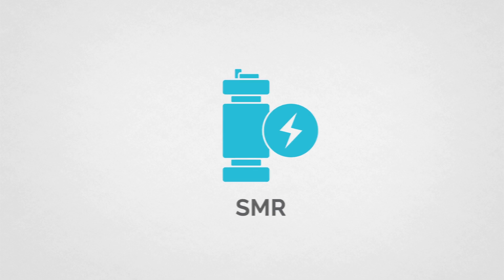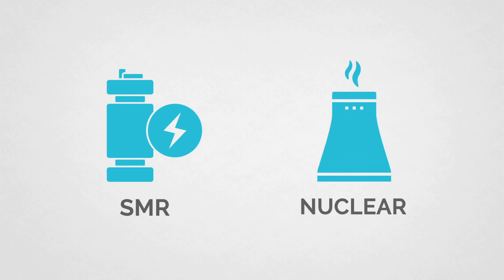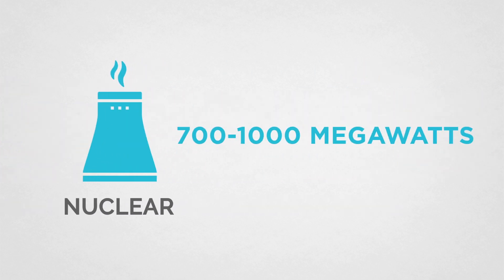Size-wise, SMRs are 300 megawatts or less, with some down to even one megawatt for micro-reactors, compared to big nuclear, which ranges anywhere from 700 up to 1,000 megawatts.